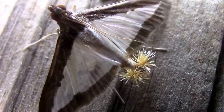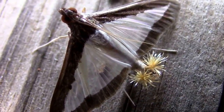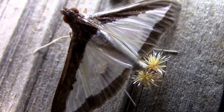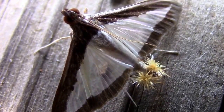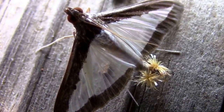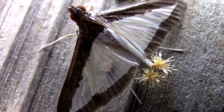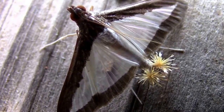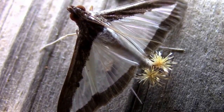I just did a quick search online. The best I can tell, this is a cucumber moth and those are its scent glands. I think the scientific name for the scent glands is coremata — I'm not a hundred percent sure on that — but I think a more common name would be a feather duster.